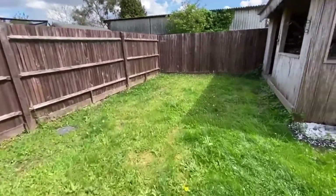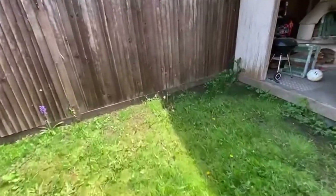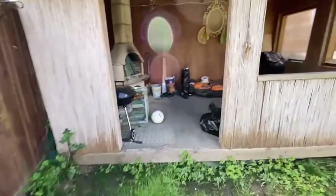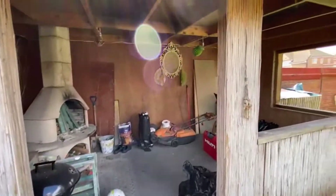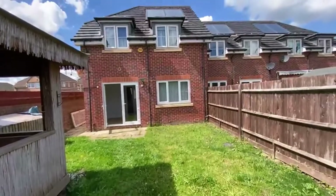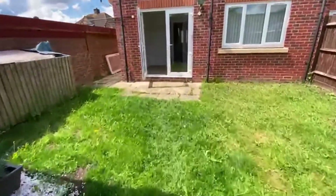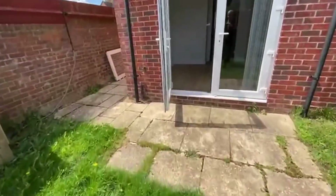It's not huge but it's fine. The current owners did have a bit of an outdoor bar going on here — that will stay, but you could take that down for more garden space. And there's the rear aspect of the property with the side access over there, and an outdoor tap as we go through.